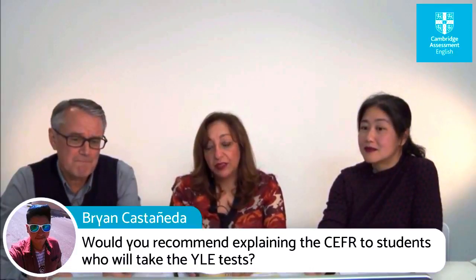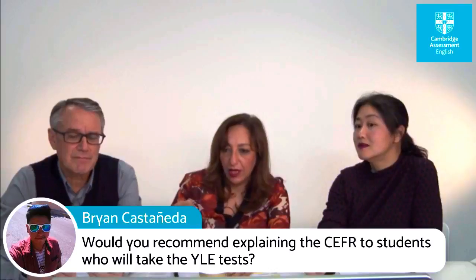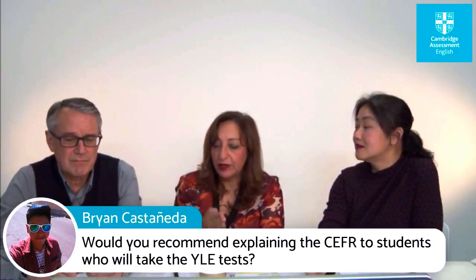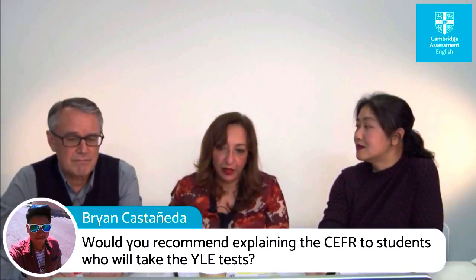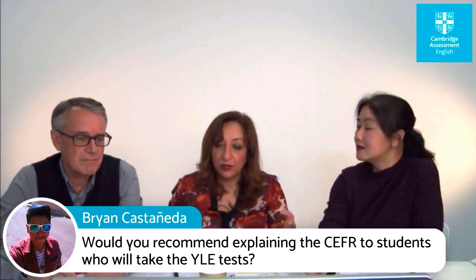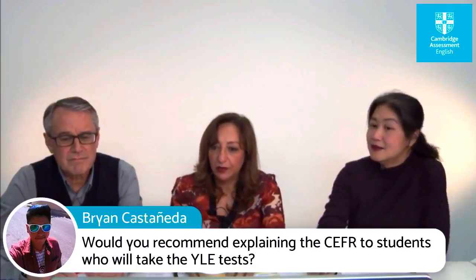One thing you can tell your students or young learners is that the CEFR is a learning ladder, and none of us can be equally good in speaking, reading, listening and writing — you would have a jagged profile. So it's quite important to explain that one student might be good in speaking but might need to improve in reading, for example.